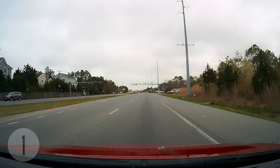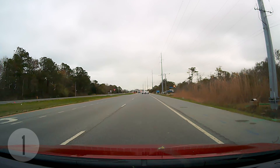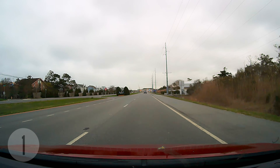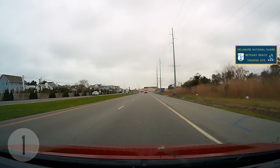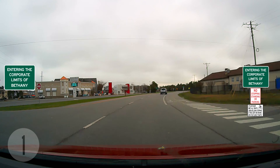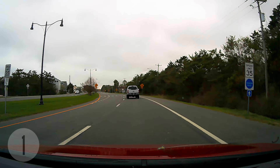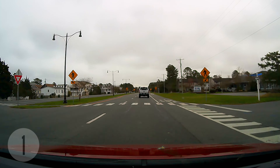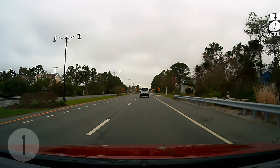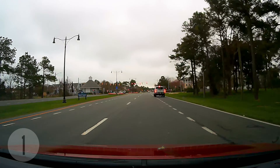We're approaching the town limits of Bethany Beach, where we are greeted by signs for the James Farm Ecological Preserve and the Delaware National Guard training site. Here on your right, the James Farm is operated by the Delaware Center for the Inland Bays. They seek to both preserve and educate the public about the surrounding watershed. It's open every day for free, pets are allowed on a leash, and you can hike two different trails through seven distinct habitats of marshes, forests, and meadows. The wetlands attract many animals — both land and water — so keep an eye out.